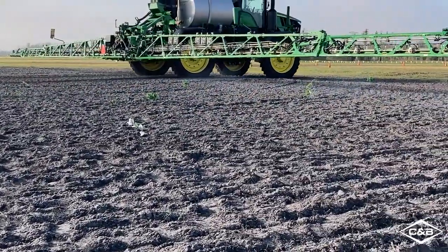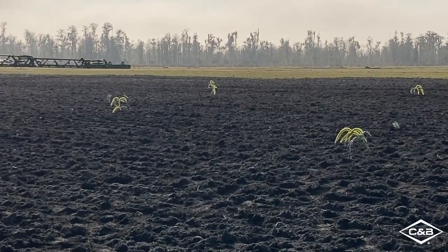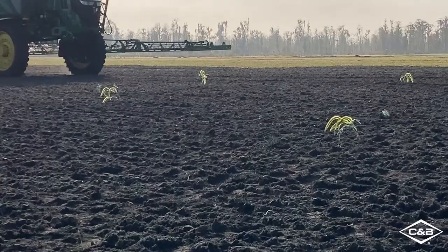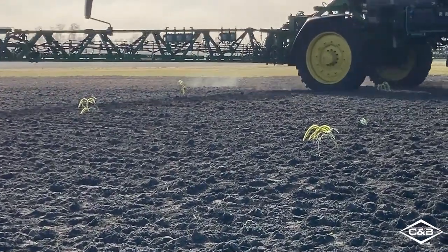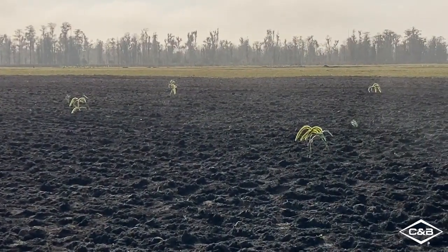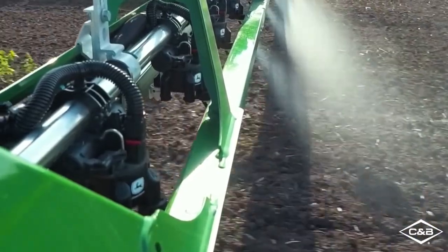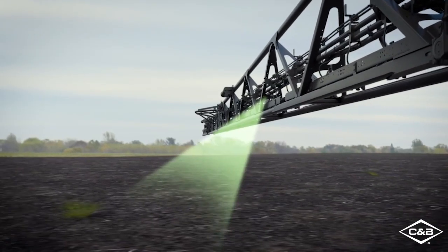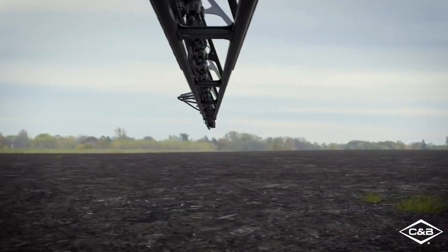Two passes were made during this in-field demo: the first at 5 mph, the second at the system's max operating speed of 12 mph. When using this technology, operators will see a 77% on average reduction in spray volume, which means significantly lower herbicide costs, fewer stops to fill, and more acres covered per day, all while maintaining broadcast level control at 98% accuracy.